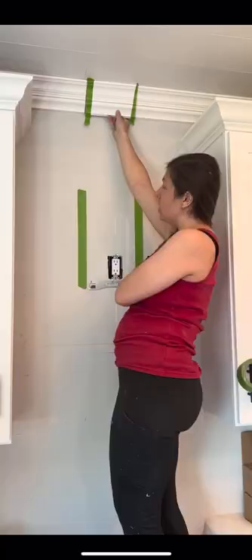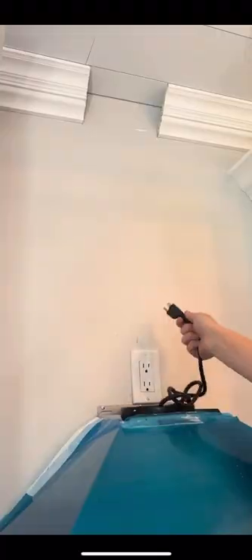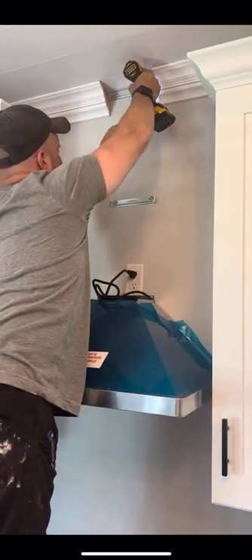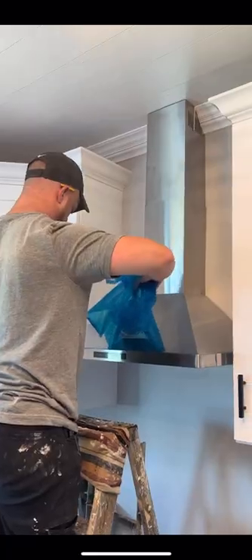We added a bracket to the wall, cut away the crown molding, and then we had to secure the vent hood to the stud. Once we did that, we plugged it in, added two more brackets for the extension piece, popped the extension piece on, peeled away the blue plastic protective, and added a charcoal filter because it is ductless. Then we started putting it back together, and we did it.